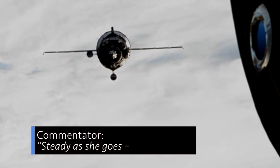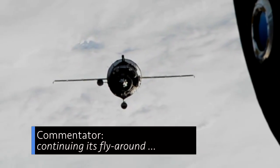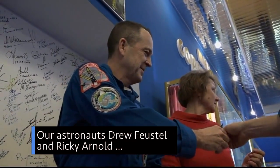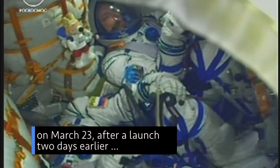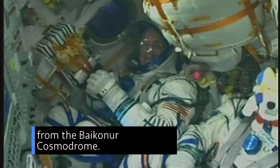Steady as she goes — the Soyuz spacecraft continuing its fly-around to the International Space Station. Astronauts Drew Feustel and Ricky Arnold, and Russia's Oleg Artemiev, arrived safely at the International Space Station on March 23, after a successful launch two days earlier from the Baikonur Cosmodrome in Kazakhstan.